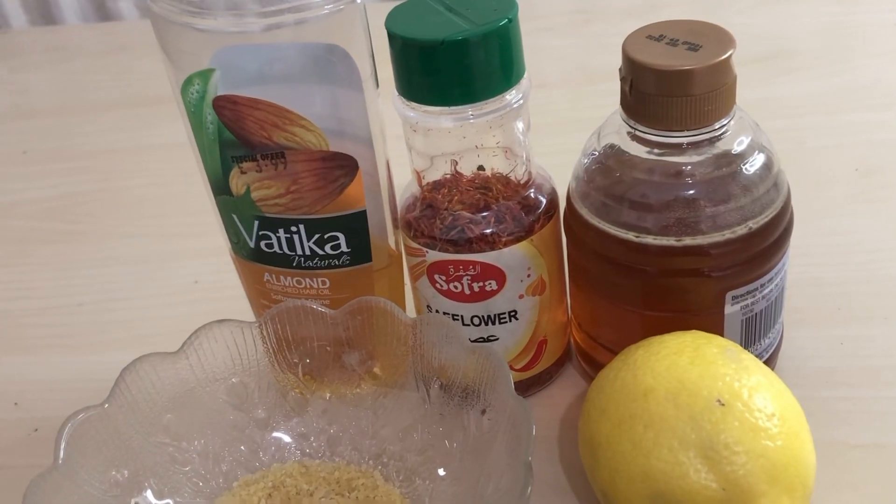Hi beautiful people and welcome to my channel, this is Meena. Today I'm here to show you how to turn your dark lips to pink lips. These remedies you could find in your home and kitchen.